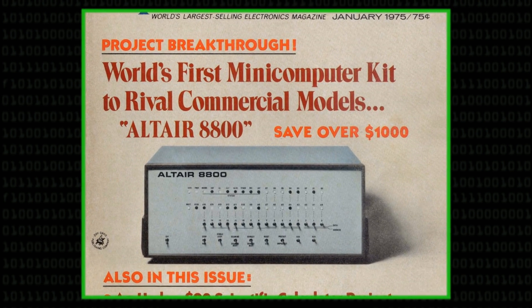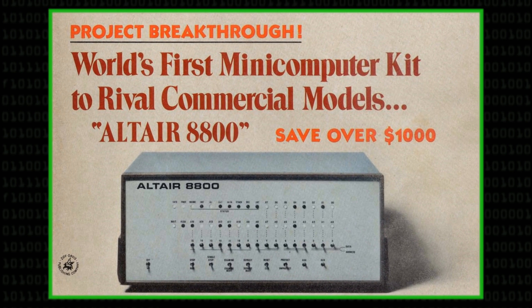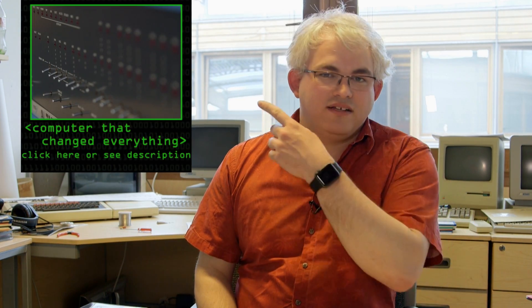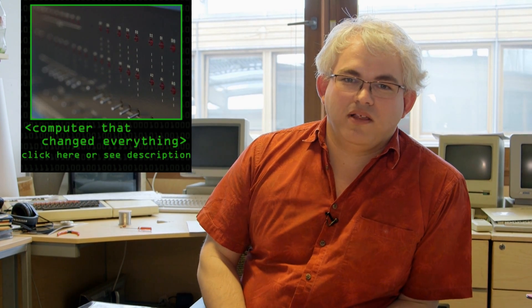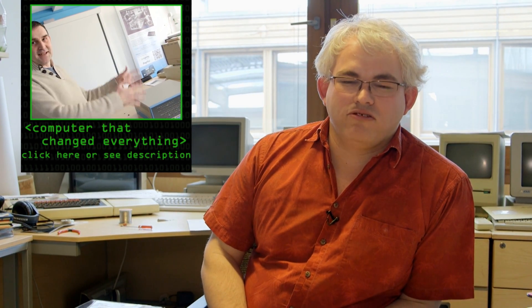It was probably the first computer that used a microprocessor as its CPU rather than building it discretely out of logic chips. If you want to know more about it, click here where Jason at the Centre for Computing History in Cambridge will explain theirs — they have serial number 3.